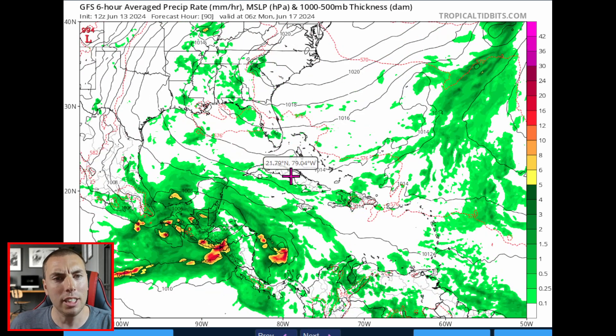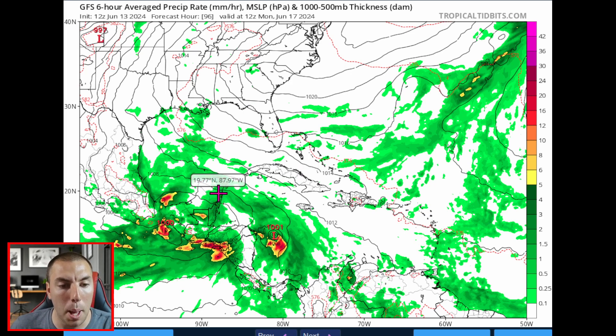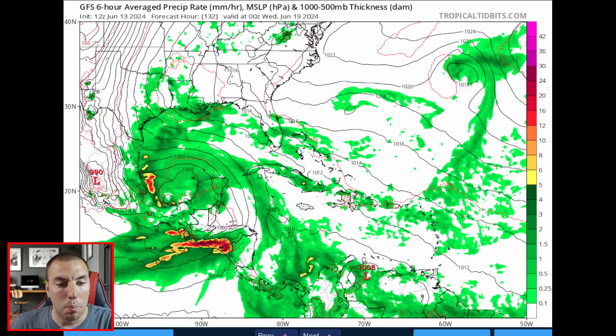Things continue to escalate as we go into early next week. For Monday morning, June the 17th, look at that Central American Gyre — I don't think you'd get any more classic than this. You get a lot of moisture really concentrating over portions of Mexico, the Yucatan Peninsula, Belize, and Honduras. It's not good — lots of rain and flood concerns. A big monsoon gyre really turning up a storm by the time we go into the middle of next week.